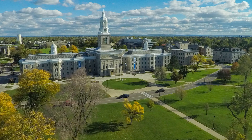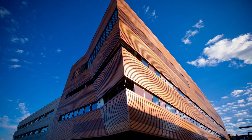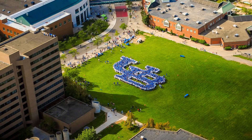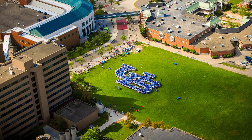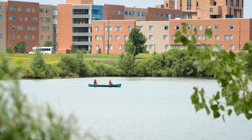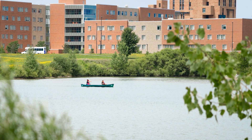The University at Buffalo, or UB for short, is a premier research-intensive public university and the largest institution in the 64-campus State University of New York system known as SUNY. SUNY is the largest comprehensive system of higher education in the United States. UB has the largest and most comprehensive public school of engineering in New York State and has long been dedicated to advancing manufacturing capabilities.